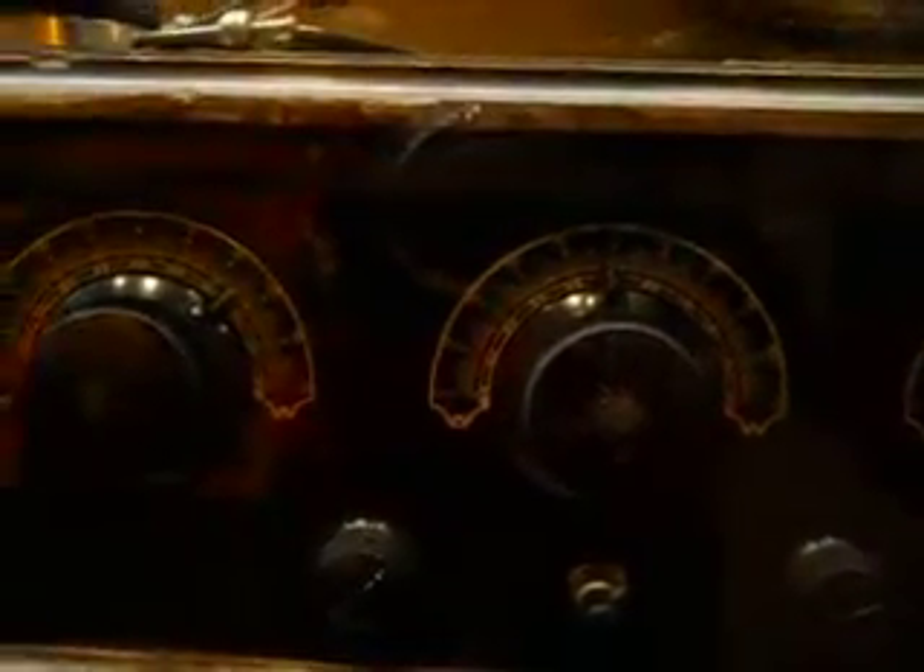Let me take you through and show you a few of the old time radios. Look at that — just speakers and headphones. This is 1926.